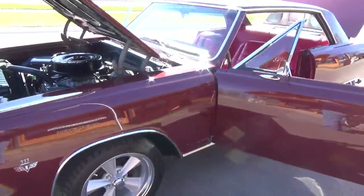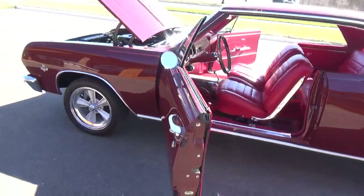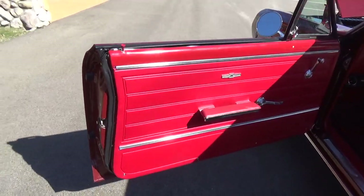It's got a two-speed Powerglide, a 10-bolt limited slip rear. See all the jams, real nice. The interior is brand new.